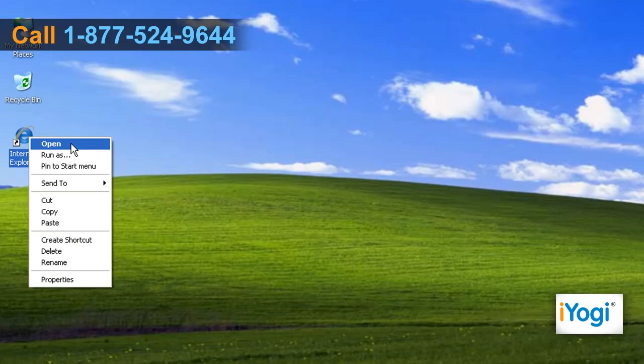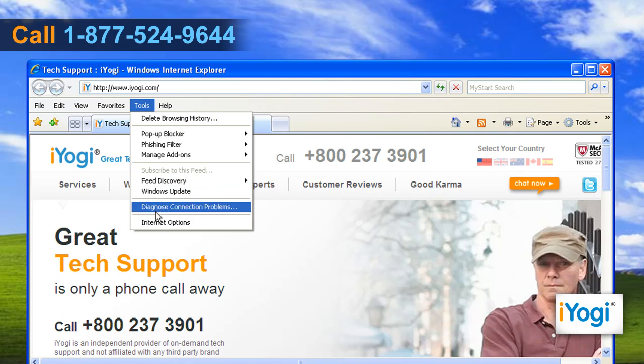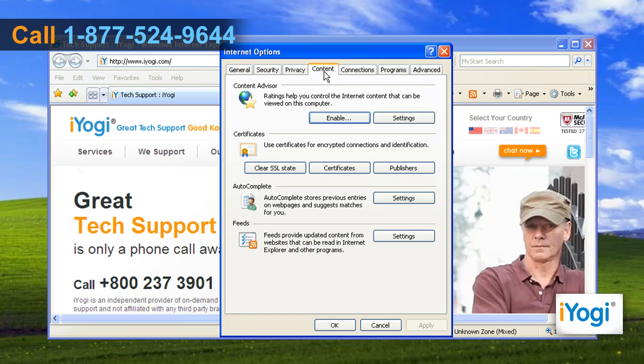Open Internet Explorer 7. Click on Tools on the toolbar and then click on Internet Options. Click on the Content tab, and under Content Advisor, click on the Settings button.